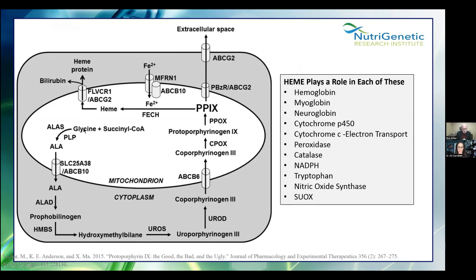Glycine and succinyl-CoA go through eight steps called the heme cycle. The very last step — the FECH enzyme — puts iron on the heme, and you've got your heme. Heme plays a role in hemoglobin, myoglobin, neuroglobin, cytochrome P450 (your phase one detox), cytochrome C electron transport, peroxidase, catalase (a major antioxidant), NADPH, tryptophan for serotonin, nitric oxide synthase, and the SUOX enzyme — your sulfite to sulfates conversion. You can have genetic mutations anywhere along this pathway, or possibly glyphosate impacting glycine, or if your mitochondria isn't doing a very good job, you may not have enough succinyl-CoA.